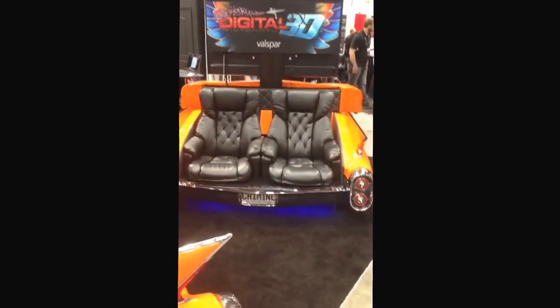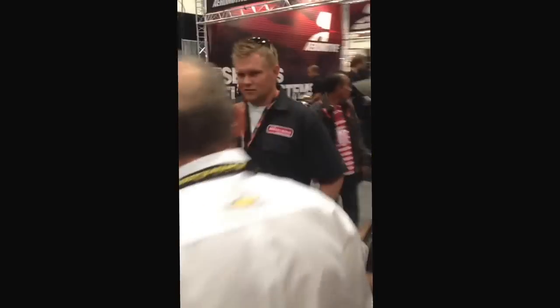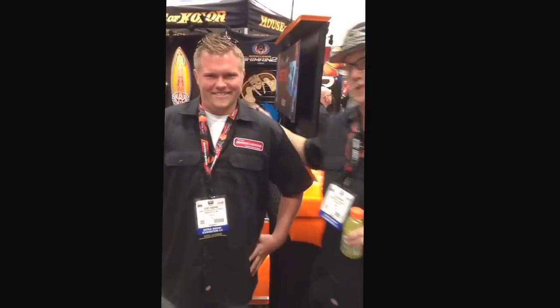The bitchin' part of the man cave accessory is around the corner over here. This is Jesse, the owner and builder — the guy that built the bitchin' man cave stuff and the cowlip.